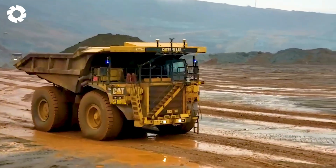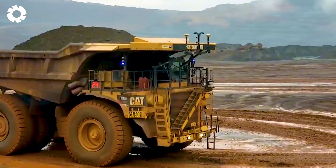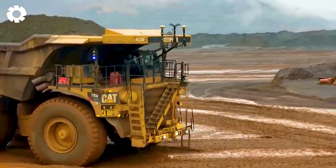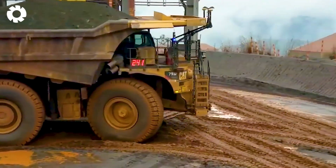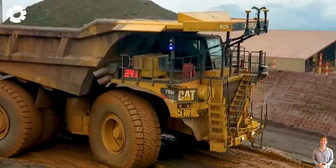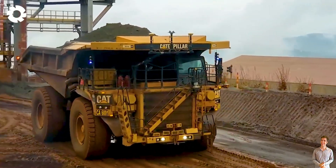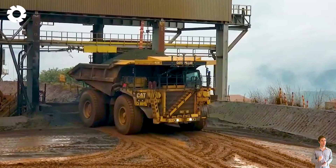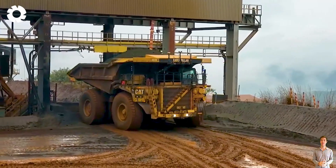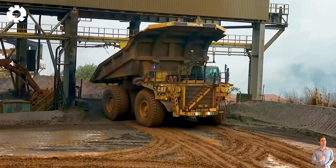We are exploring an impressive engineering feat from Europe — the autonomous Caterpillar truck. With the ability to carry up to 440,924 pounds of cargo without a driver, this truck uses advanced technology operating efficiently and accurately, marking the beginning of a new era in the transportation industry.